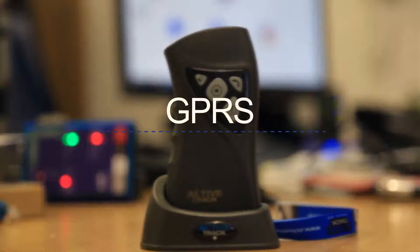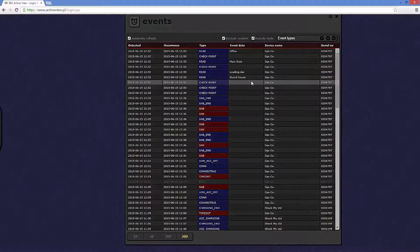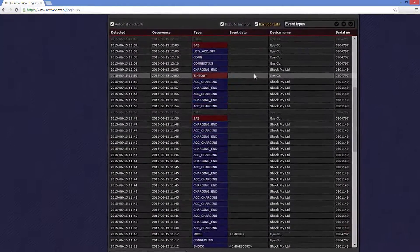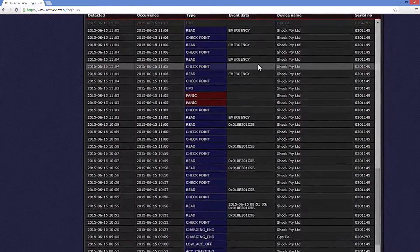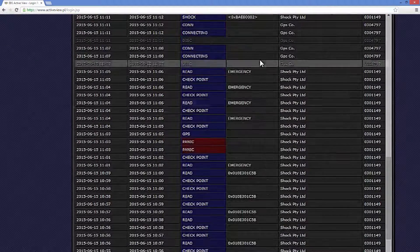The passive RFID tags can be used to create patrol routes, communicate events, or manage any routine function, creating an audit trail of work completed. Active Track uses GPRS connectivity to transmit data back to Active View using secure encrypted packages — only you can see your data. Within every event there is a precise GPS location and a description of the event.